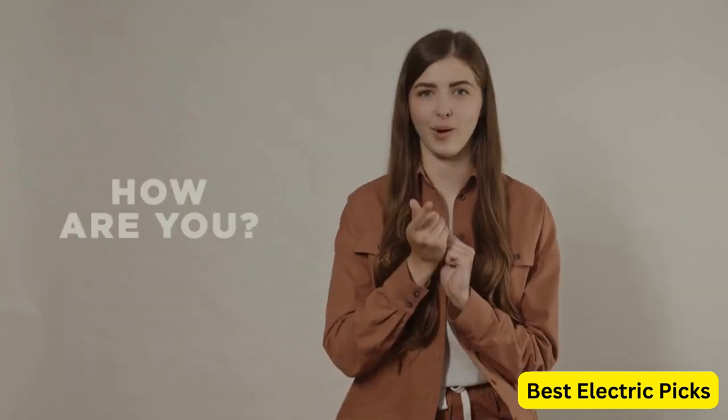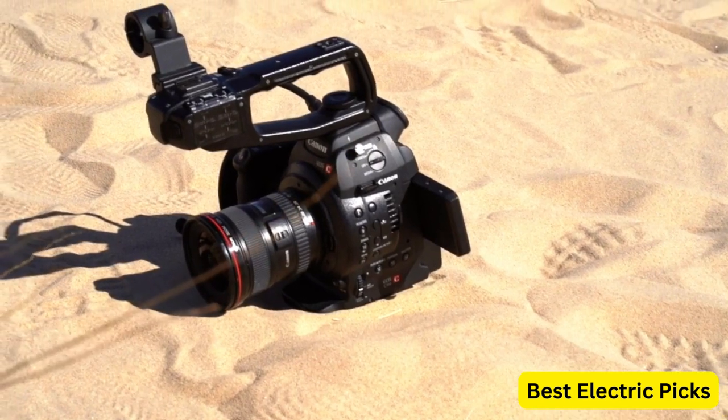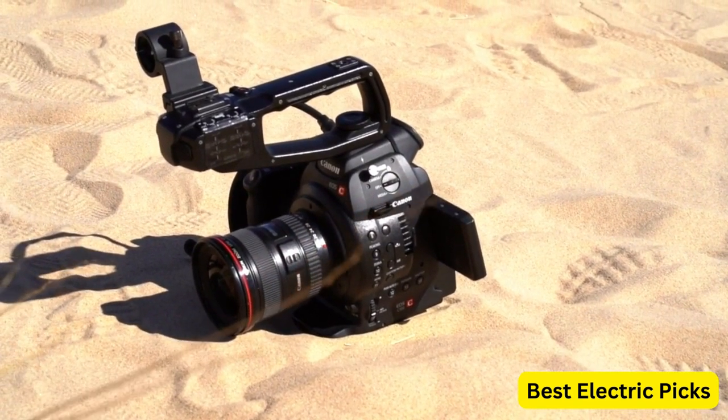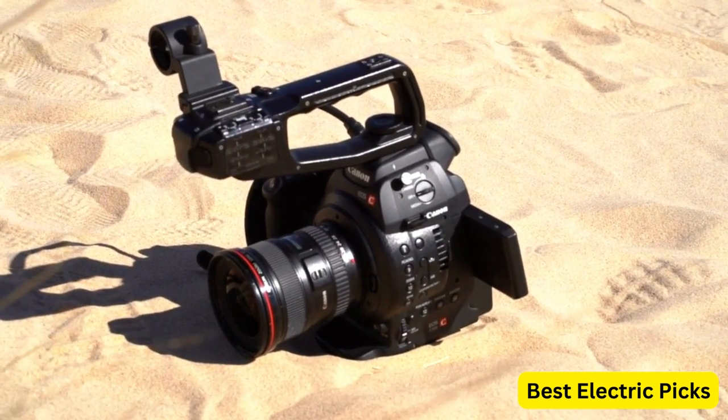Hello everyone! How are you doing today? In this video, we are going to review the top 5 best Canon cameras. After 24 hours of research we made this product list — these products are perfect for all types of buyers.